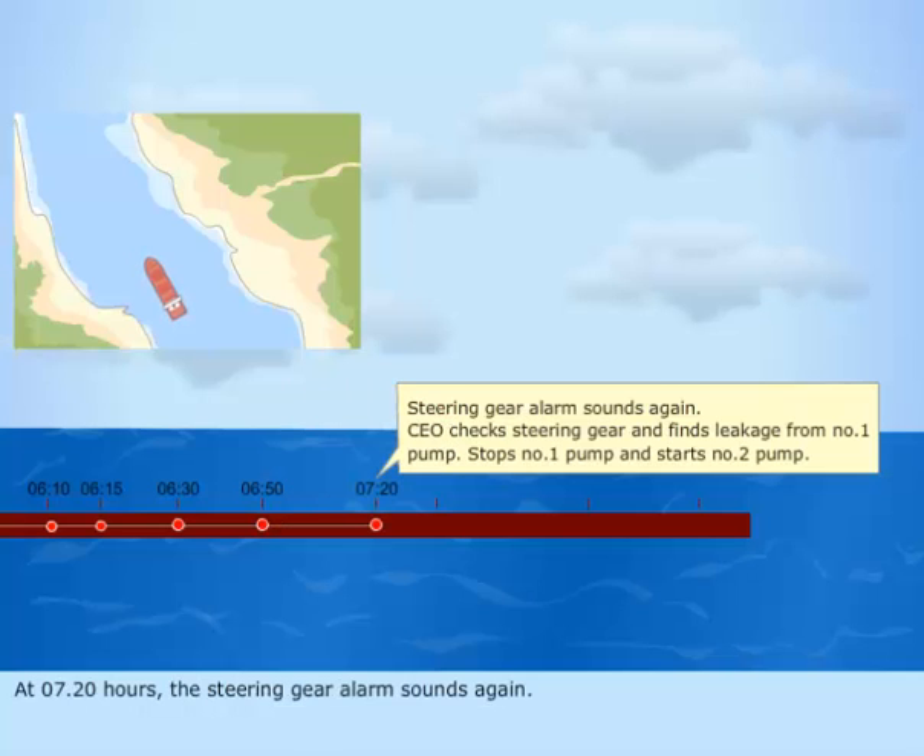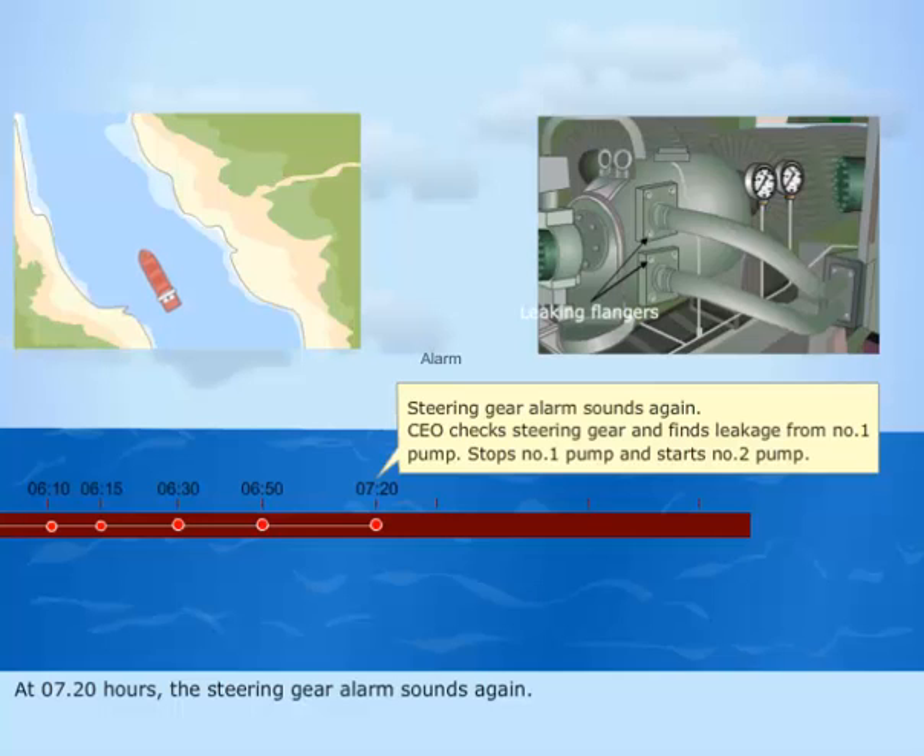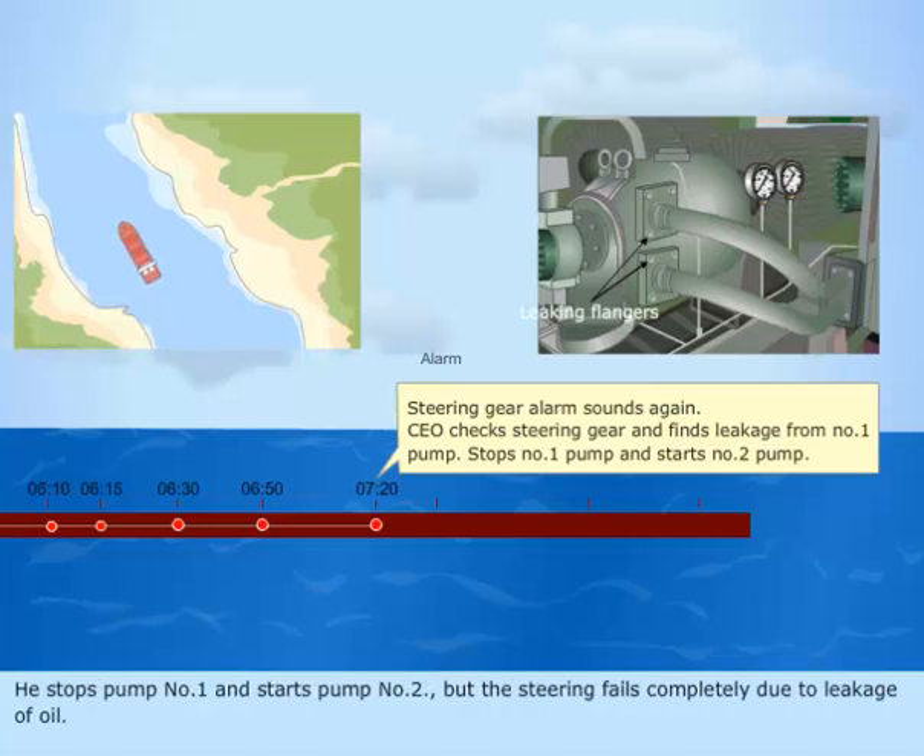At 7.20 hours, the steering gear alarm sounds again. The chief engineer checks the steering gear and finds leakage from number one pump. He stops pump number one and starts pump number two, but the steering fails completely due to leakage of oil.